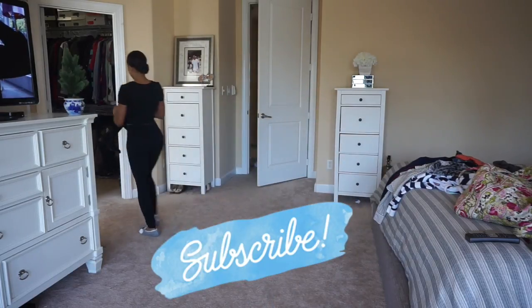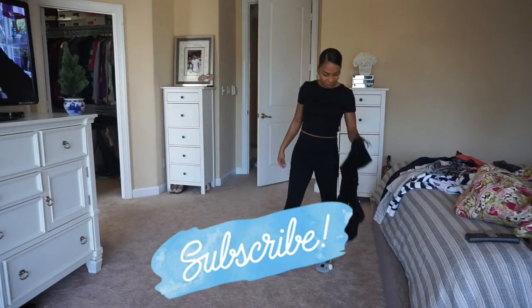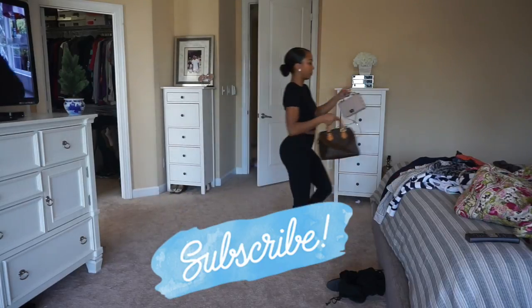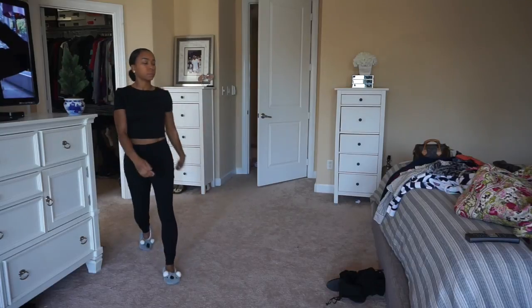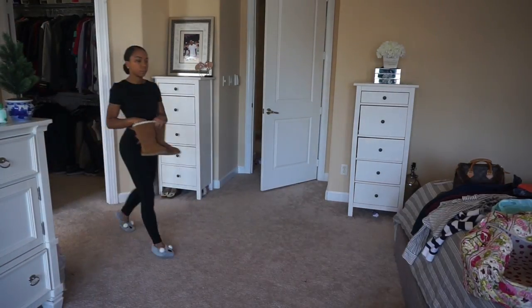Today we're going to be packing because me and my family were going away for the weekend to visit my family and my husband's family. So I'm just packing for a really easy weekend trip. We don't have any events or anything special to do, so I'm just going to be packing so simple. Let's get started.